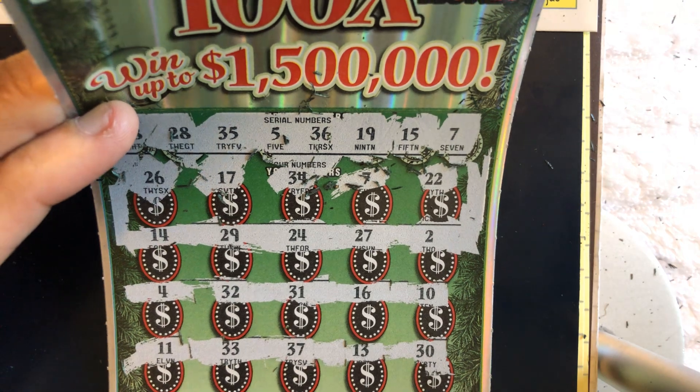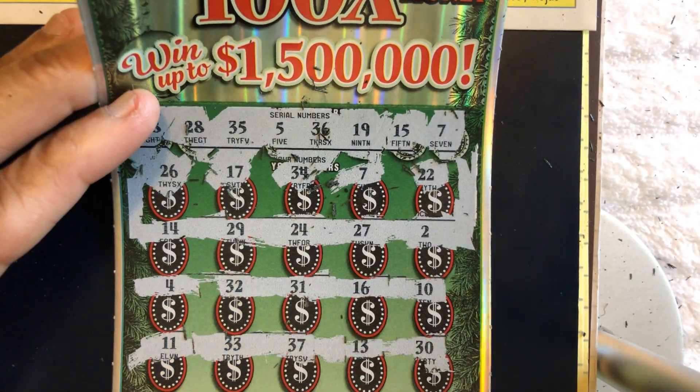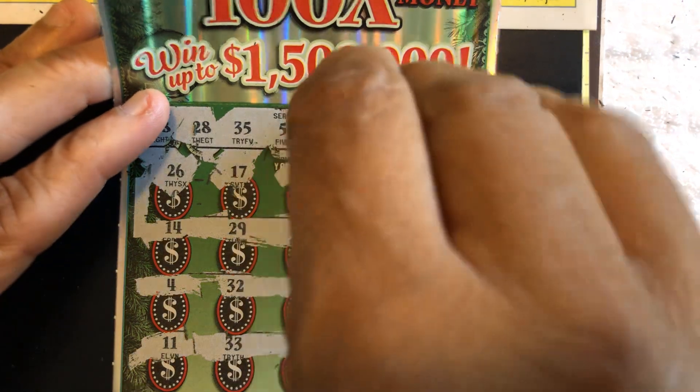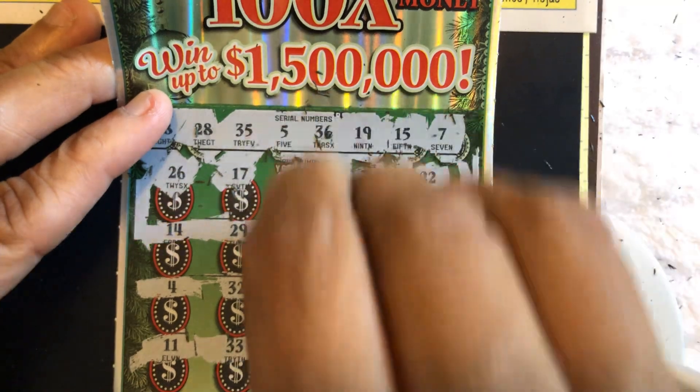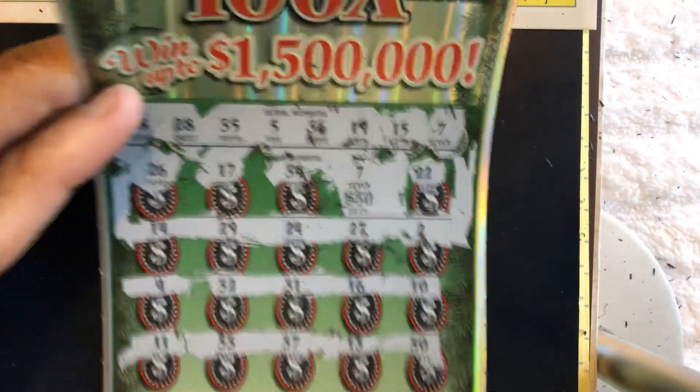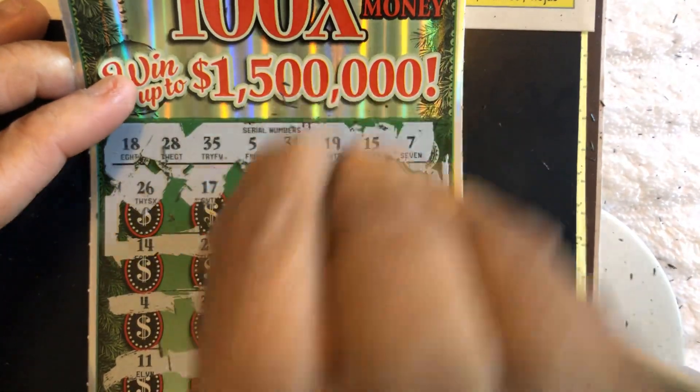7 — do you see a 7? We match number 7! Let's hope this isn't a ticket. Okay — 50 bucks, I'll take it! $50 dollars, and it wasn't a ticket.